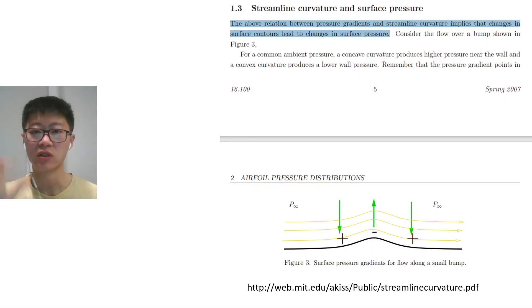There are papers that back up this explanation — that downforce or lift is generated purely by curvature rather than the longer path. For example, class notes from MIT explain: 'the above relation between pressure gradients and streamline curvature implies that changes in surface contours lead to changes in surface pressure.' Notice it is purely due to the surface contour.